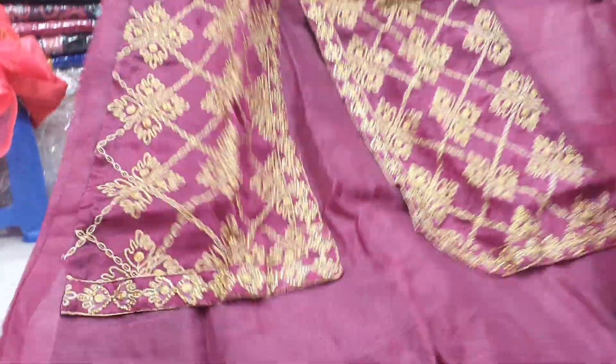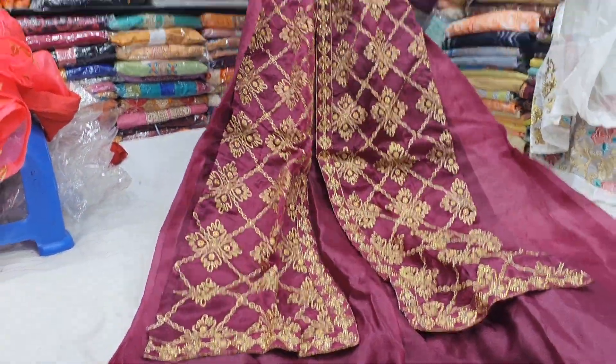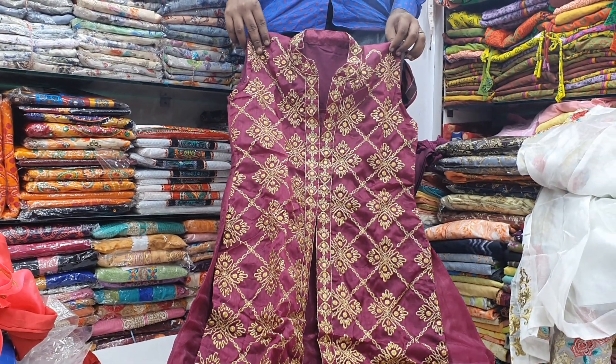Hello viewers, Assalamualaikum. I am here to welcome you to the Green Choronica market. The market is called the Gowner Collection.